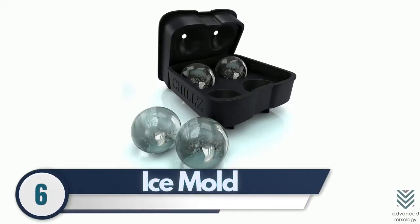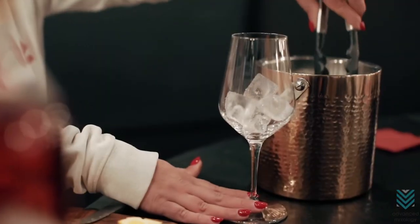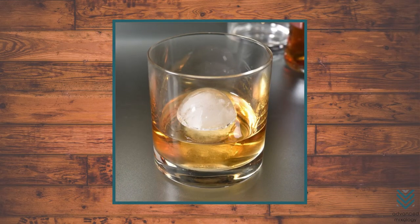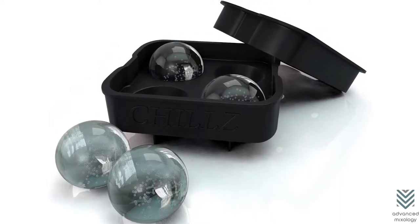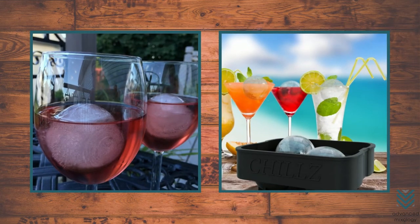6. Ice Mold – Scooping up ice cubes from the bucket is easy enough, but why not make something unusual and more interesting? Surely people are amazed when they see spherical ice in their glass of whiskey. It's actually pretty straightforward — it works just like any other tray, except for one key difference: these orbs melt slower because they're bigger.